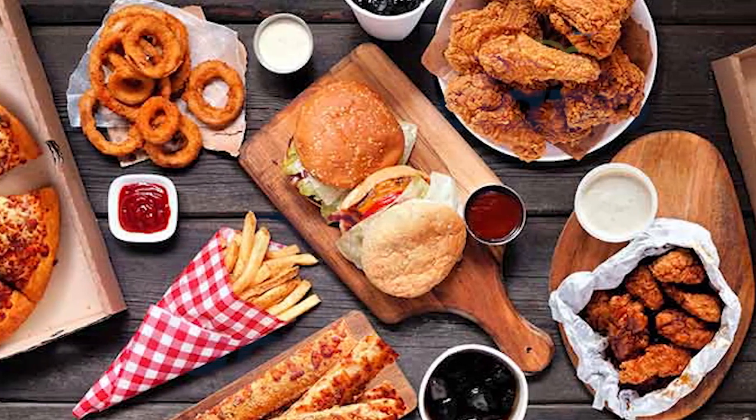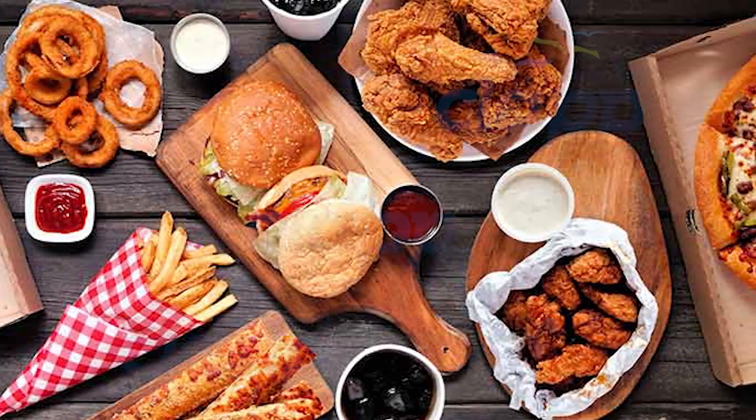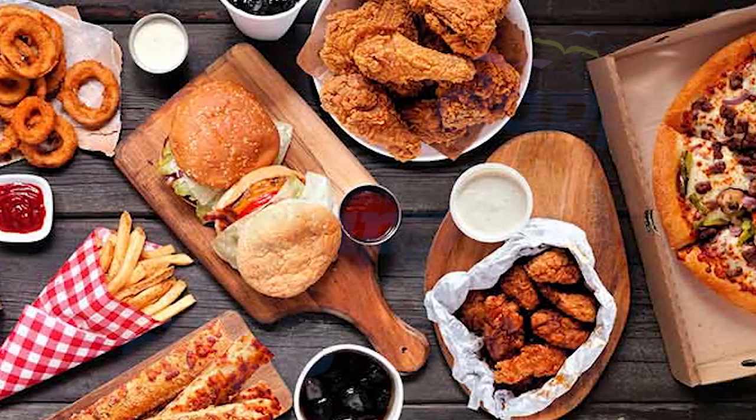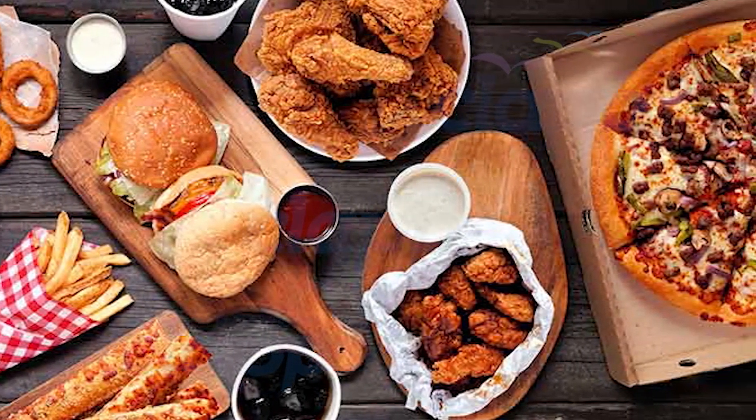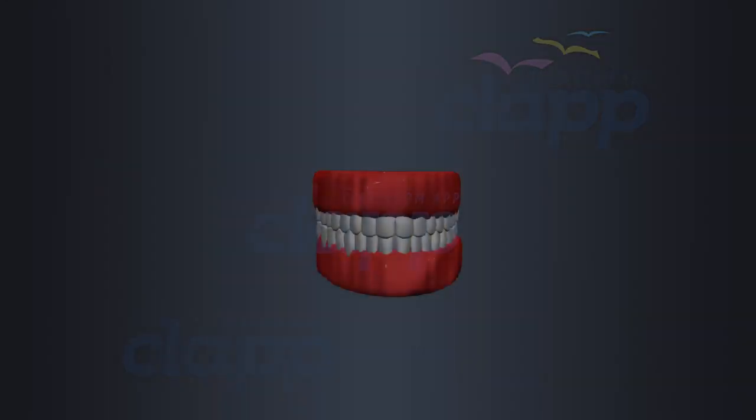Welcome to the incredible world of taste and touch sensors within the human body. These sensors play a crucial role in our daily life, helping us navigate the world of flavors and textures.